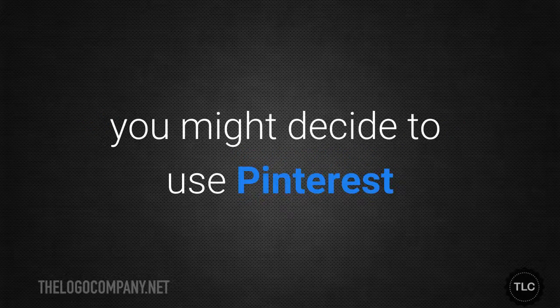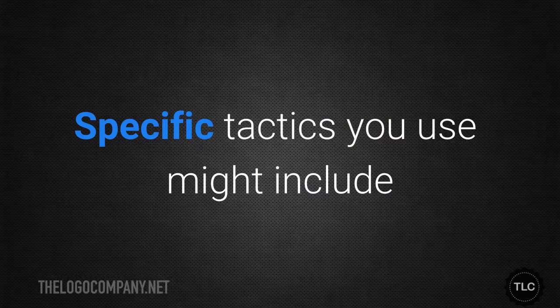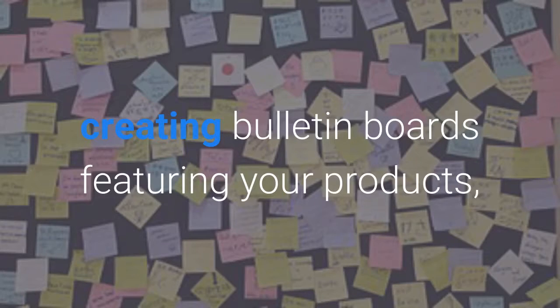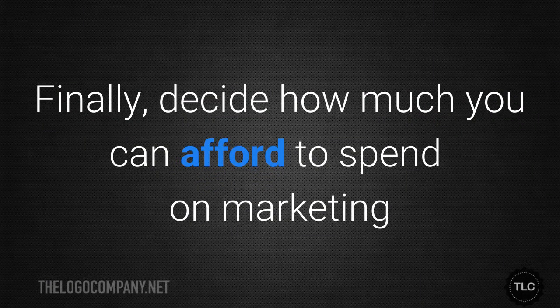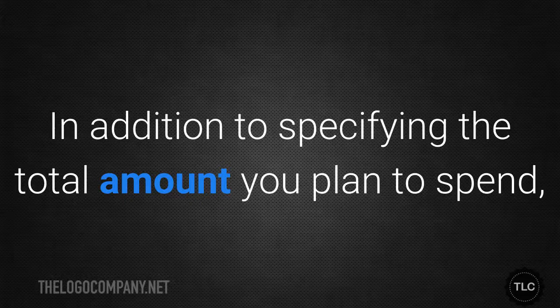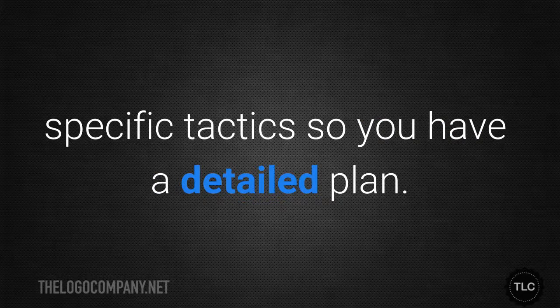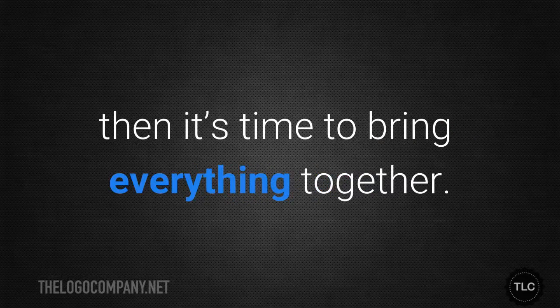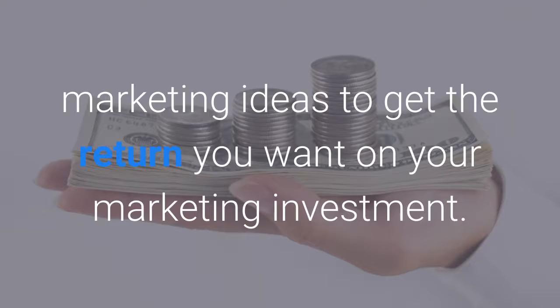For example, you might decide to use Pinterest marketing to reach your target audience. Specific tactics might include creating bulletin boards featuring your products or hiring someone to make infographics to teach pet obedience. Finally, decide how much you can afford to spend on marketing and create a budget. In addition to specifying the total amount you plan to spend, you should also allocate those resources to specific tactics so you have a detailed plan. Once your marketing plan is in place, it's time to bring everything together, using your logo along with specific content marketing ideas to get the return you want on your marketing investment.